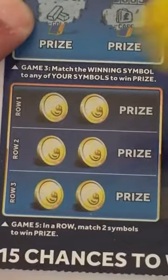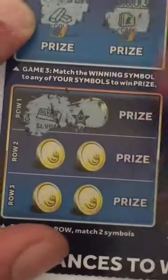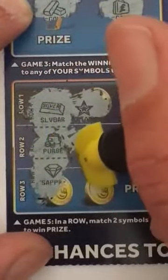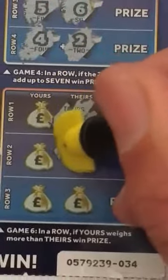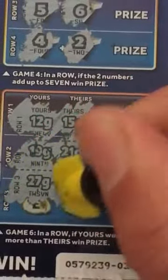Game five — we've got to match two symbols in a row. Gold bar and a star — no good. Gold and a money bag — no. A diamond — no good. Game six, mine's got to beat theirs. Their numbers: 15, 21, and 28. Mine: 12, 19, and 27. No — no good.